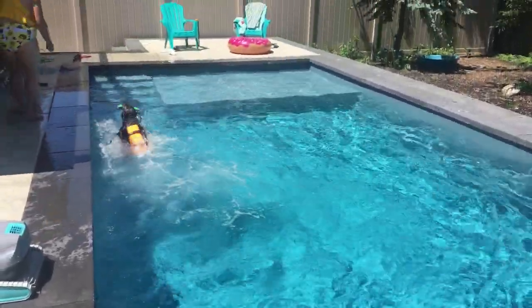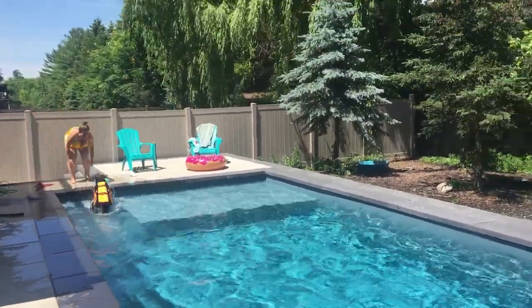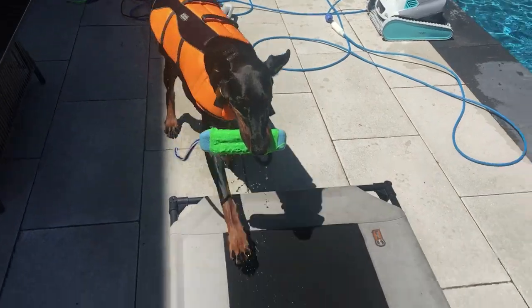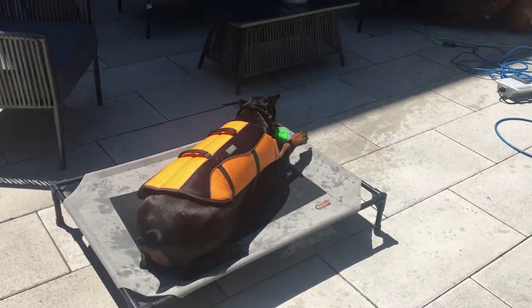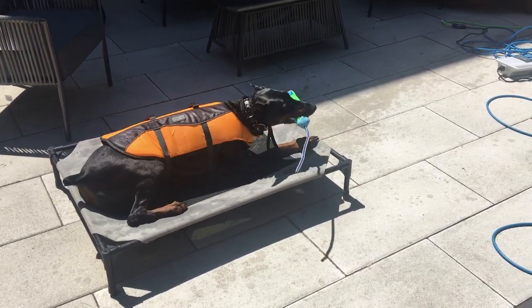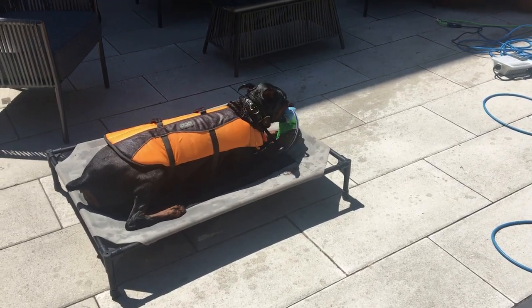Most importantly, she knows how to get out of the pool. The first thing I taught her was the exit — in and out. I'm just so proud of her. That's really important, guys, because if you have a pool and your dog ever accidentally falls in, dogs drown because they don't know how to get out. So if you can teach your dog just how to get out — like where the steps are — that's a game changer.